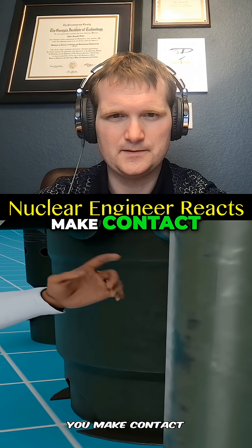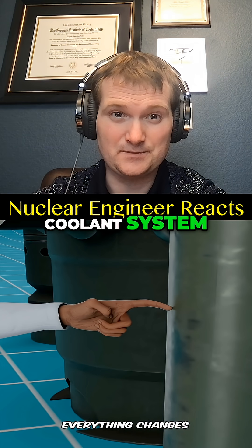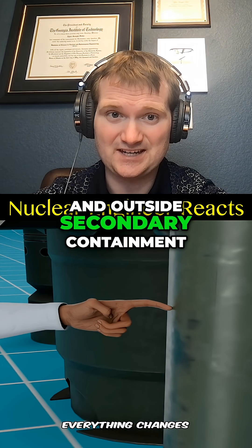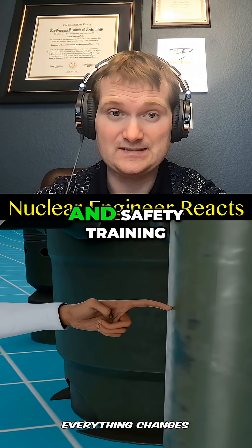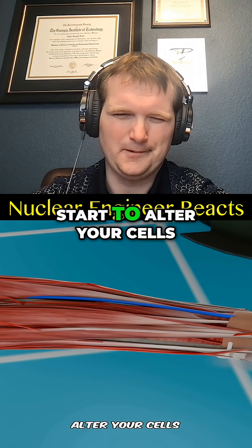The moment you make contact, everything changes. So if this is supposed to be the reactor coolant system, you wouldn't get that close to it while it's operating. You would be outside the bio shield and outside secondary containment. To even get into the reactor building, you would need a radiological briefing and safety training.